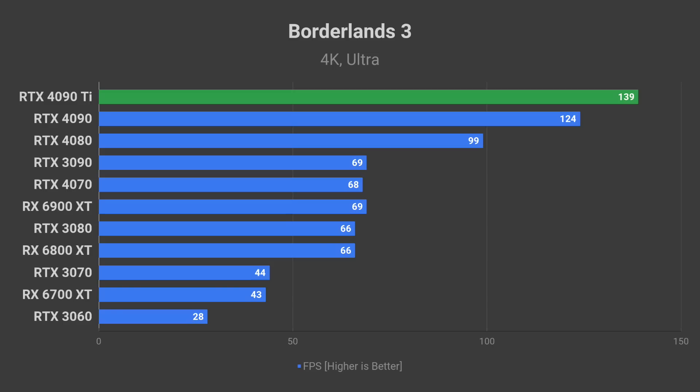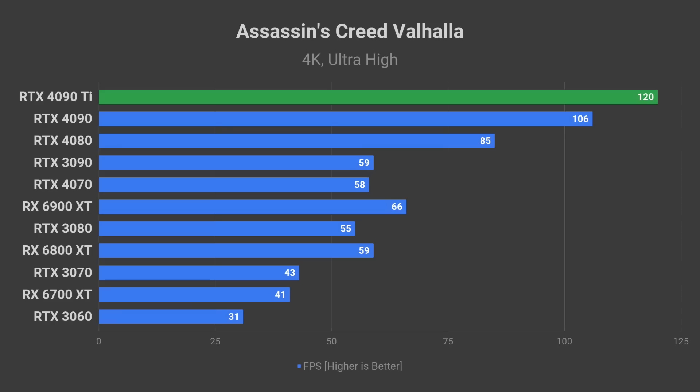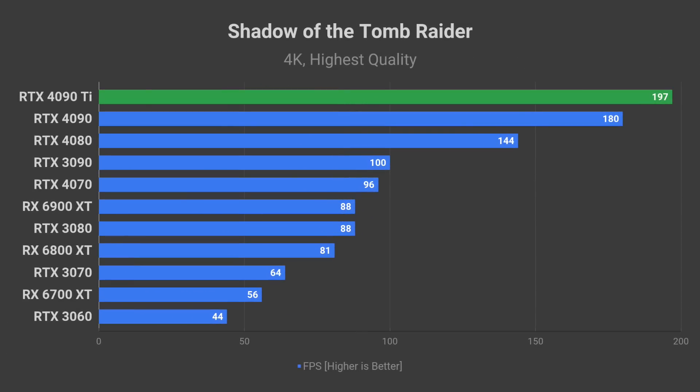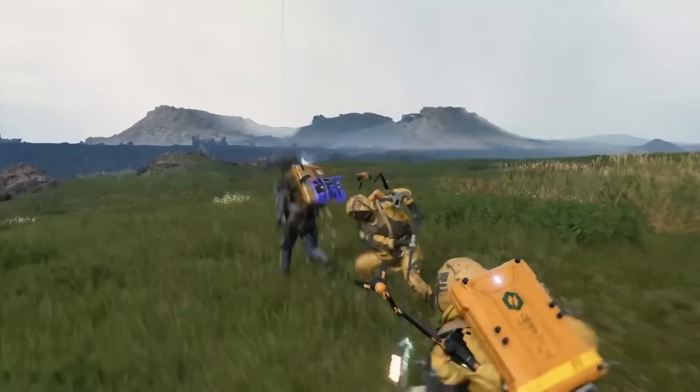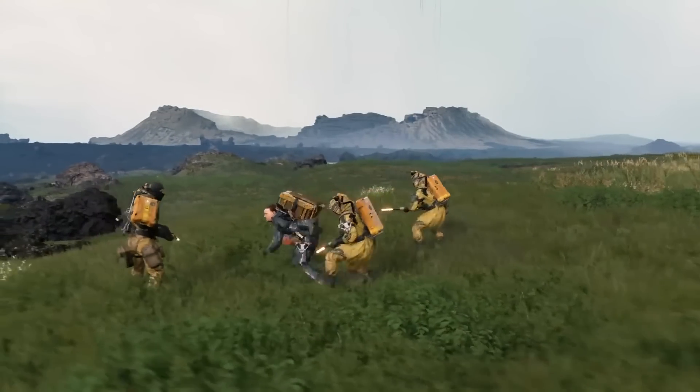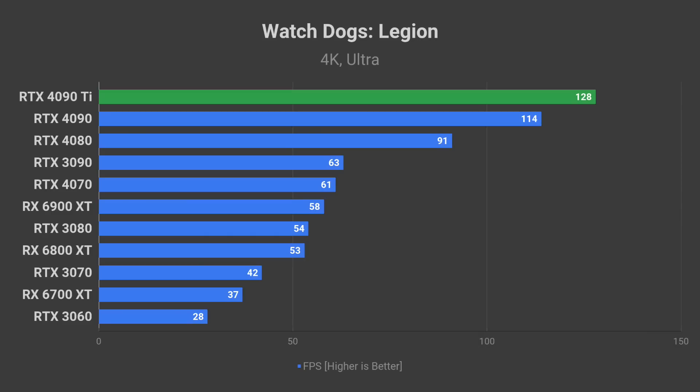Expect close to 140 fps in Borderlands 3 for that ultra-smooth experience on a 4K 144Hz monitor. Assassin's Creed Valhalla should allow the 4090 Ti to reach 120 fps average on the ultra-high quality preset. Close to 200 fps in Shadow of the Tomb Raider looks especially promising. Expect over 180 fps in Horizon Zero Dawn on the ultimate preset. Death Stranding should be able to run at above 230 fps if the game engine and CPU allow it.